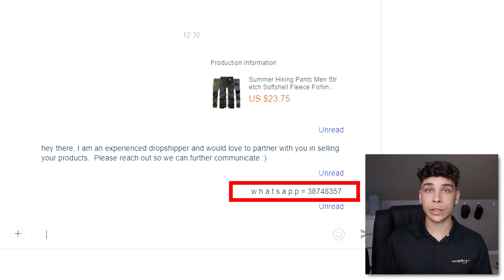Rinse and repeat this process with tons of suppliers across tons of different markets. It doesn't really matter what niche or product you pick initially, because most of these suppliers have factories in China with hundreds or thousands of products. Once you get them on WhatsApp or Skype, ask them: 'What's moving right now? What's selling?' — and they'll probably give you a list and access to what other dropshippers are currently selling from their factory.